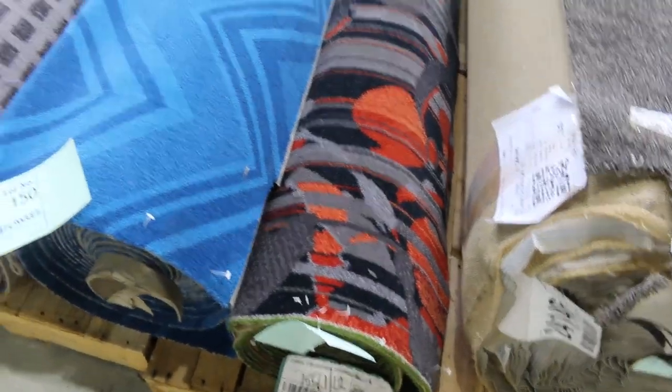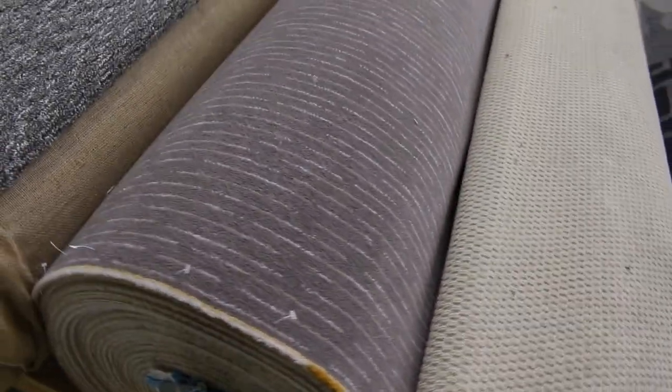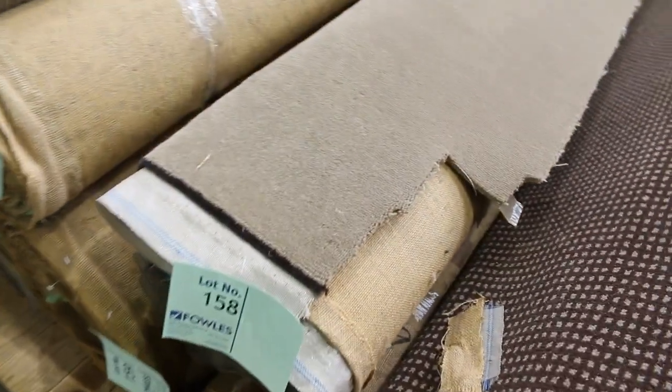The woven axminster pattern carpets are great for commercial areas — you can put them through your theatre room, you name it. They've been selling for $40 a metre, the cheapest they've ever been. And we've got some nice wool carpets at the end there — a little bit of an unusual colour, so we're happy to clear those out from as low as $30.